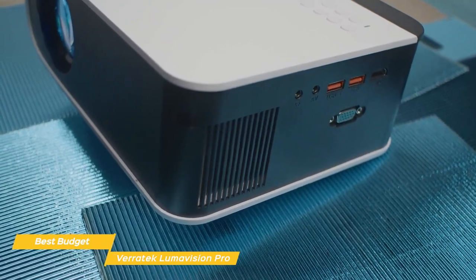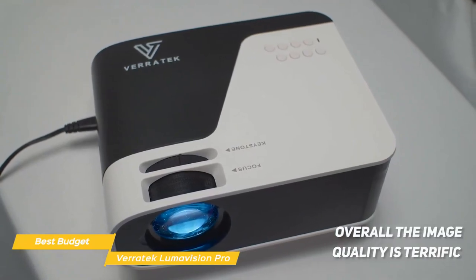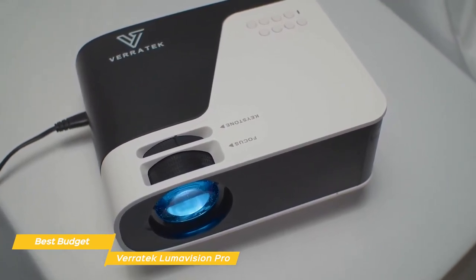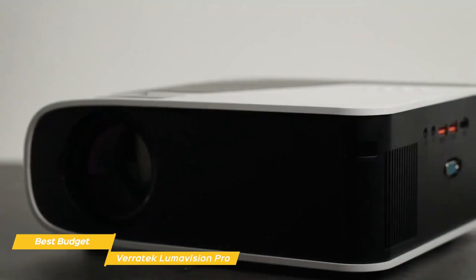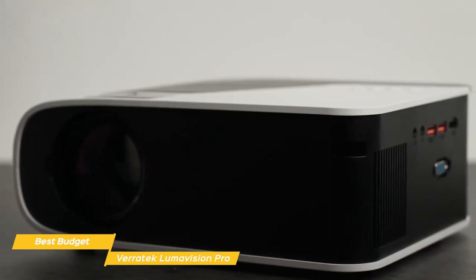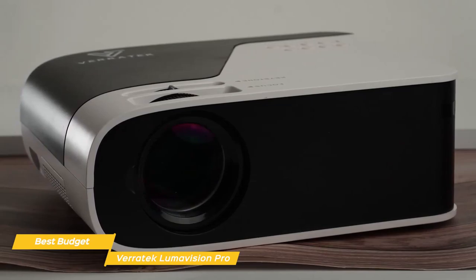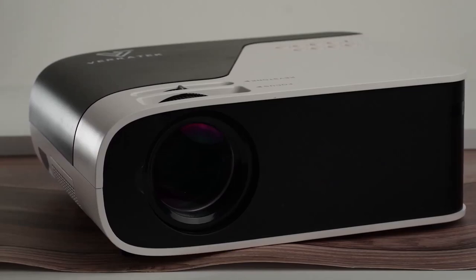Screen mirroring isn't as easy to use as on the other projectors — you'd likely be better off pairing it with a streaming stick. Overall, the image quality is terrific for its price point, surprisingly similar to the BenQ HT2150ST despite the nearly $500 difference. The downside is that it's not built with the same durability for a true home theater experience, but it does offer flexibility to bring it to other rooms. If you're on a tight budget, the Veritech LumaVision Pro is a terrific budget projector with great image quality and a good overall user experience.